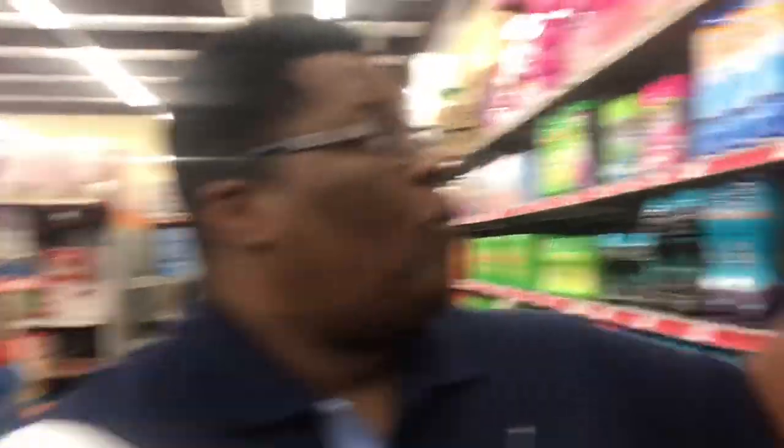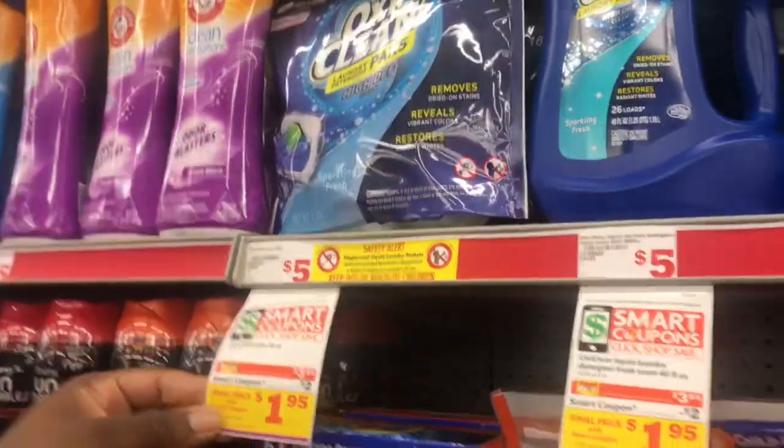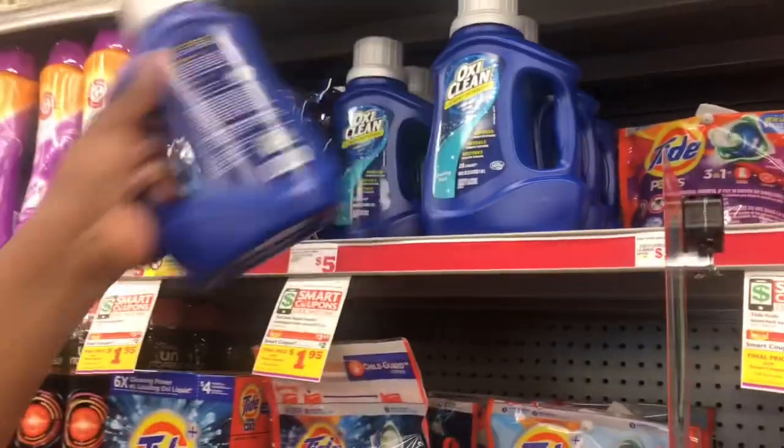The next item we'll be grabbing is OxiClean laundry detergent. You can get the 40 ounce liquid or the 18-count packs. I'm going to go with the liquid, but you can get whatever you choose — $3.95. We're going to grab this and throw it in the cart.